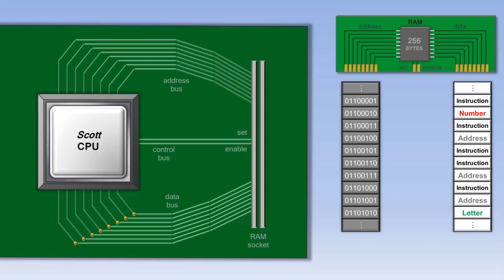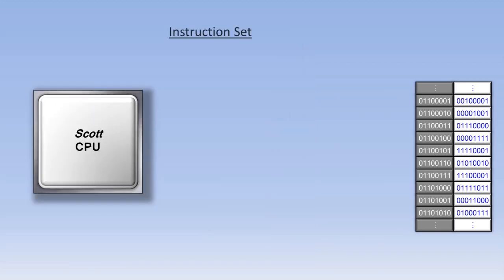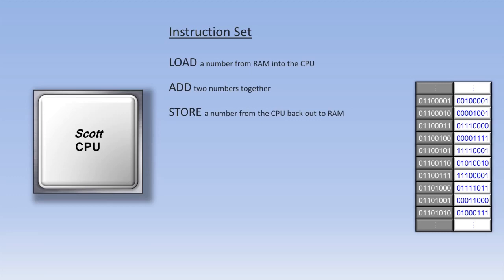So that's what's actually in the data inside RAM. Now let's look at what's called the instruction set of the CPU. Each CPU has its own set of instructions that it understands. There might be a load instruction, which loads a number from RAM into the CPU. After a couple of load instructions, there might be an add instruction that adds two numbers together. After an add instruction might be a store instruction, which saves the result of that addition back out to RAM. There might also be a compare instruction, which compares two numbers to see which one is larger or if they are the same.